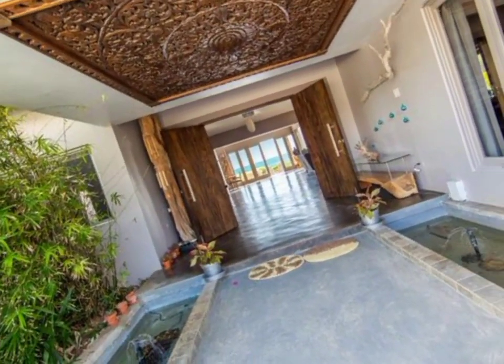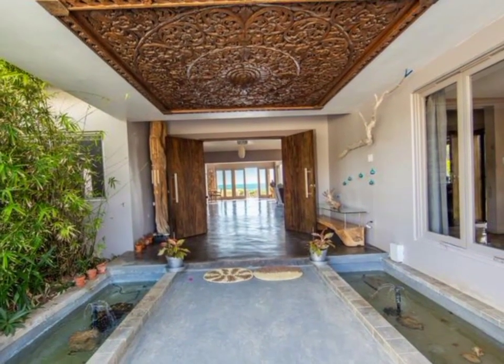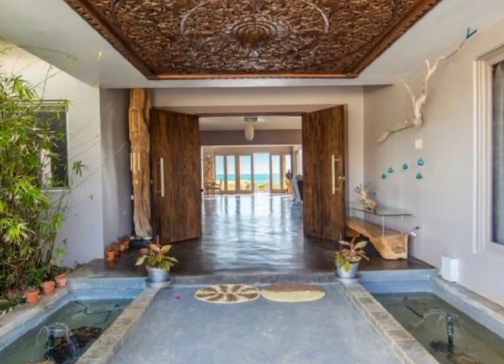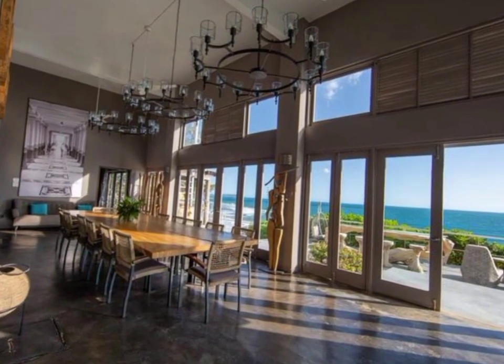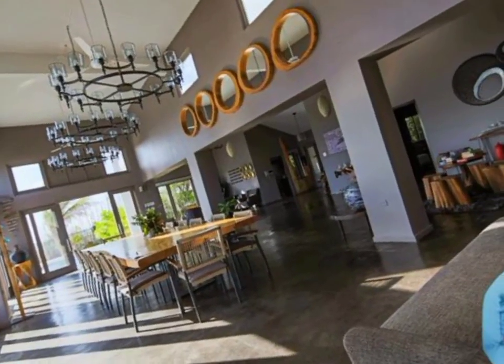From the front door we are greeted by an amazingly crafted wooden design ceiling that hovers over the walkway with koi fishponds on either side. The beautiful modern contemporary wooden slab front doors welcome us to the spacious open concept floor plan.